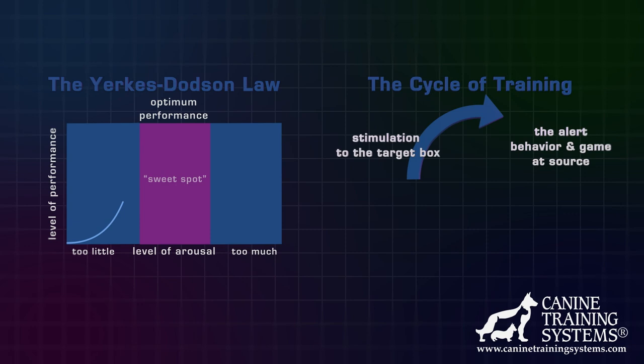As previously discussed, the cycle of training is important for conditioning the dog's drive state. At what point does the animal just accept — okay, I'm going to the kennel, I'm going to do something else, or whatever. That is an interesting point that should be paid attention to.